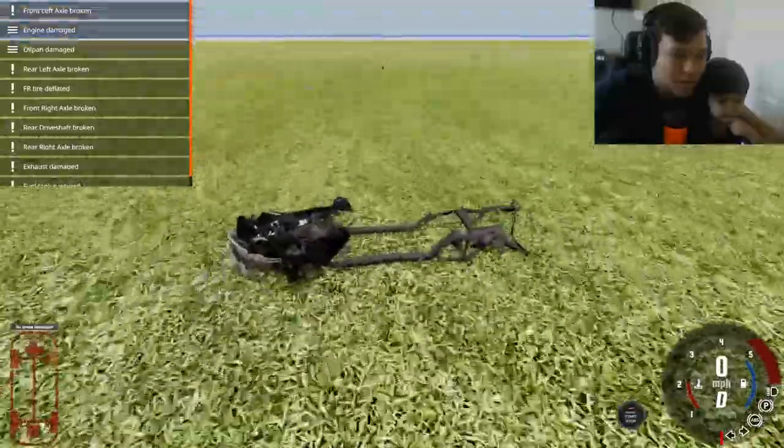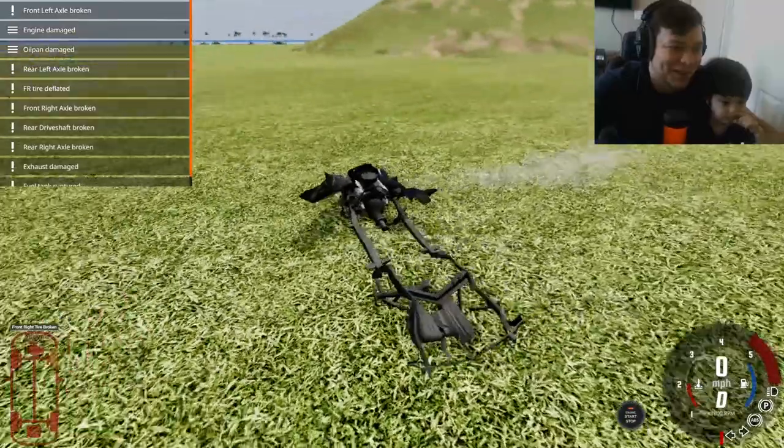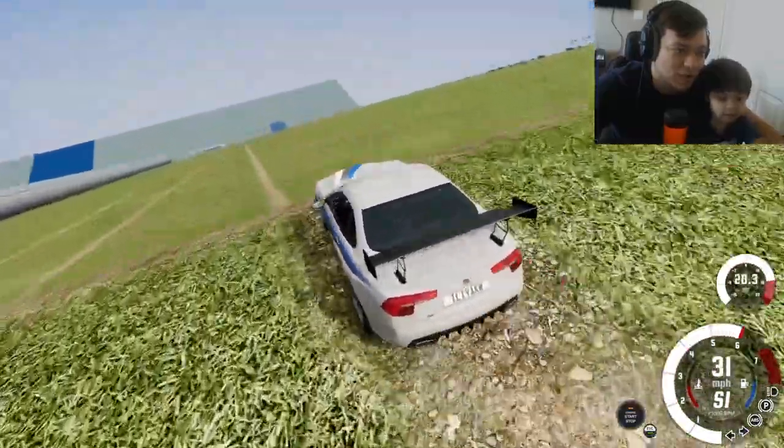Alexi, look — there's like nothing left of the car, the whole thing is just gone! Wow, that's the coolest crash I've seen so far. All right guys, we got this awesome looking sports car with the spoiler and we're gonna try to go super super fast down this mountain.